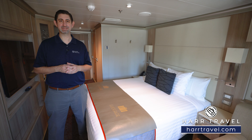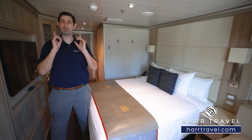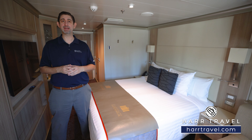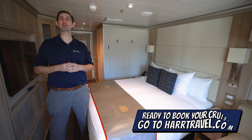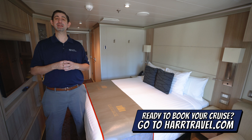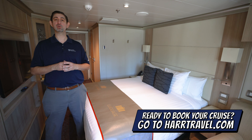Greetings everyone, this is Danny from hardtravel.com, your Holland America cruise experts, and today I'm on board the beautiful Koenigs Dam. This particular category is a Category D ocean view — they're forward facing, so all the way in the front of the ship. We're going to show you the entire space. Before we do, keep in mind when you're ready to book your next room or suite with Holland America, make sure you do it right on hardtravel.com.